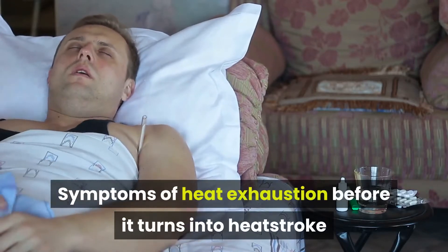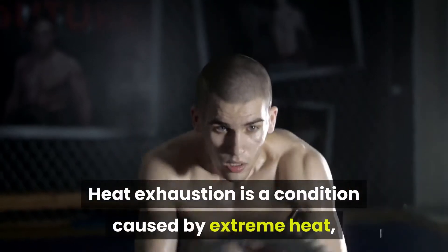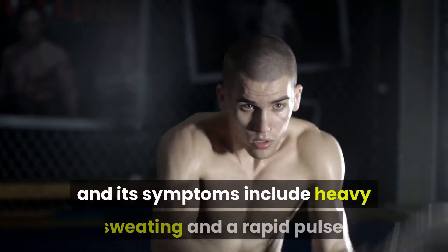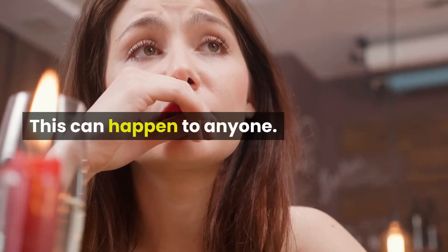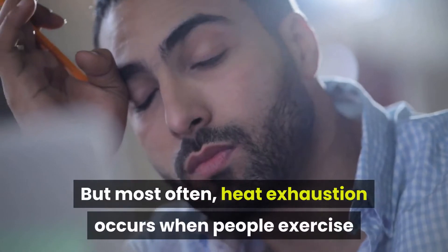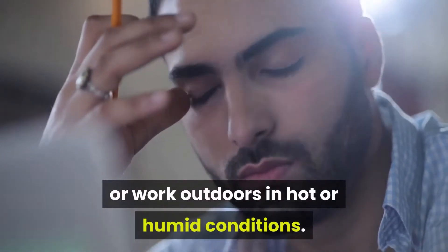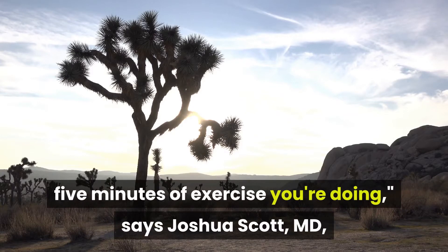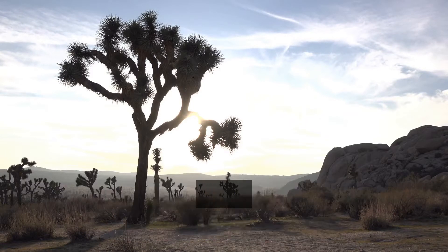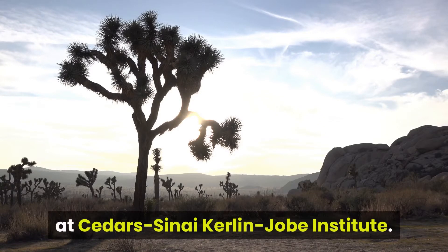Heat exhaustion is a condition caused by extreme heat, and its symptoms include heavy sweating and a rapid pulse. This can happen to anyone, but most often heat exhaustion occurs when people exercise or work outdoors in hot or humid conditions. Your body temperature can increase about a degree for every five minutes of exercise, says Joshua Scott, M.D., Primary Care Sports Medicine Physician at Cedars-Sinai Curlin-Job Institute.